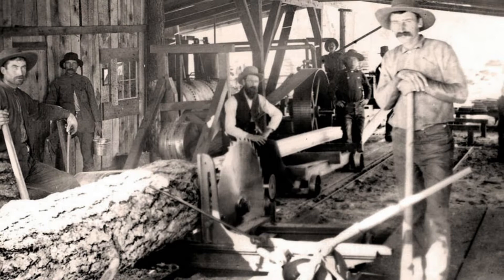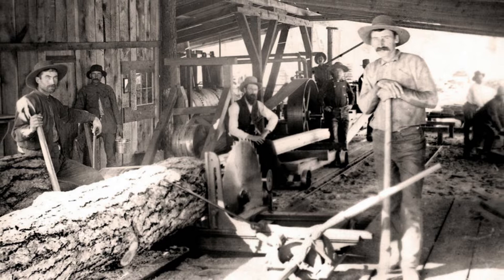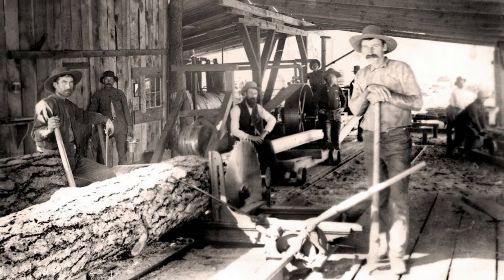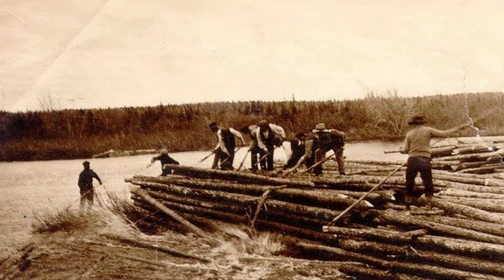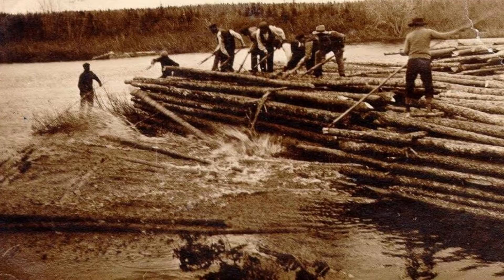Early sawmills were relatively simple structures — mostly an exposed, upright saw powered by a waterwheel. Eventually, mills operated two saws working simultaneously, which were referred to as a gang mill. Early sawmills were constructed next to rivers or other bodies of flowing water, which provided power for the saws as well as an easy route for shipping trees to the mills. Once the lumber was harvested, the easiest way to transport it was by floating it on a body of water, rather than trying to drag it through the mountains.